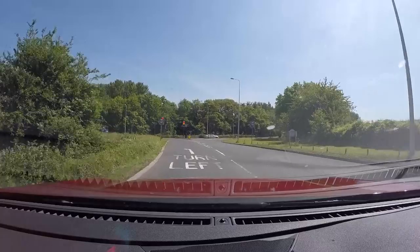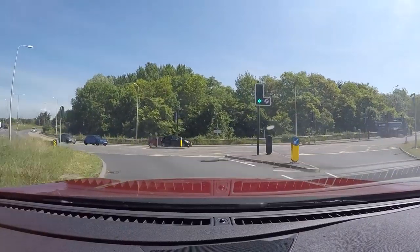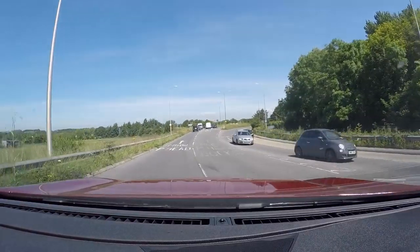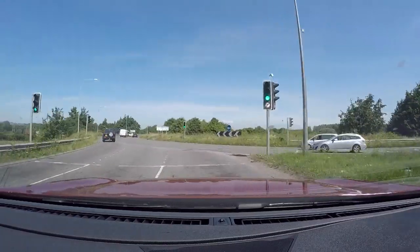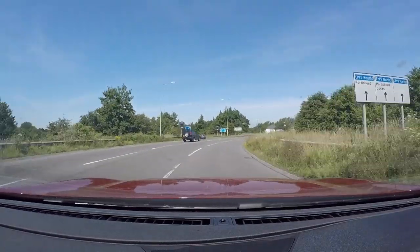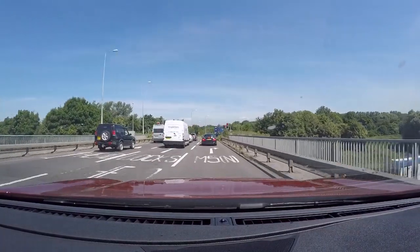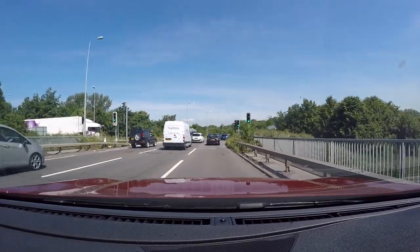The GPS is guiding me: turn left, then after 100 yards go right on the roundabout — 4th exit. One difference I've already noticed driving in the UK are traffic lights on roundabouts.